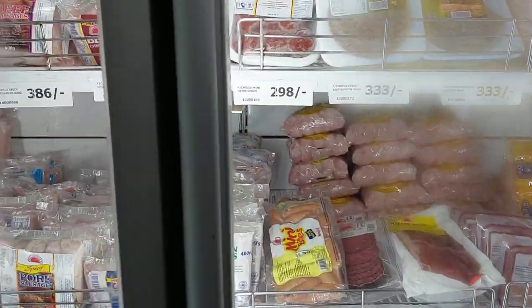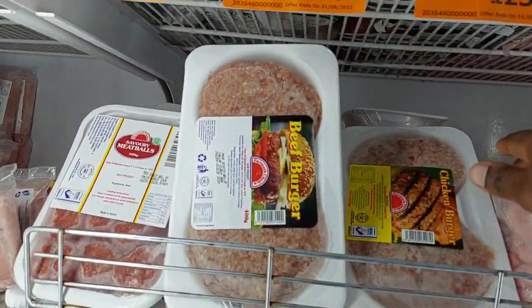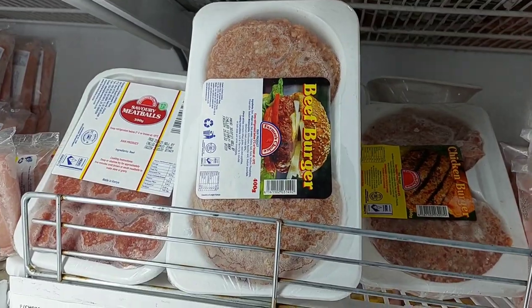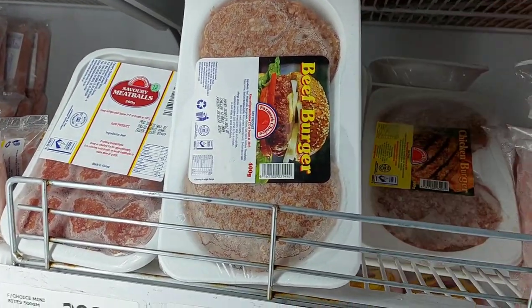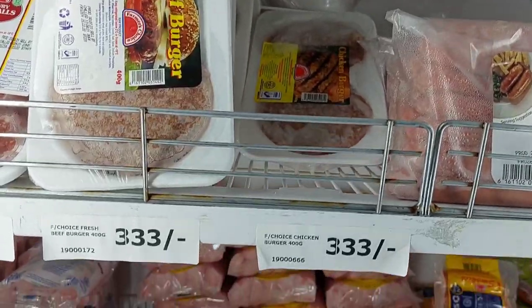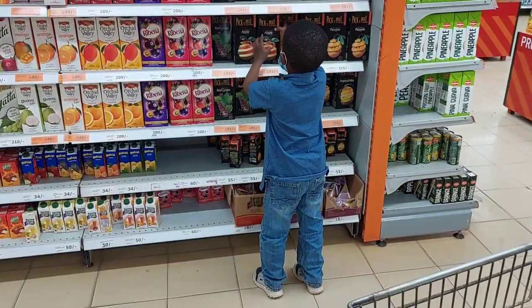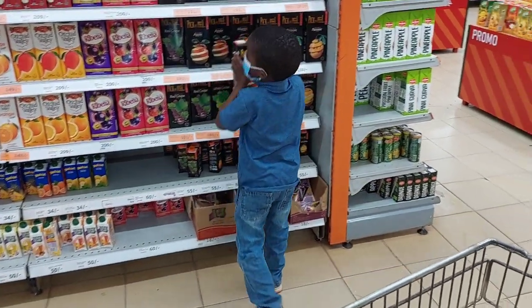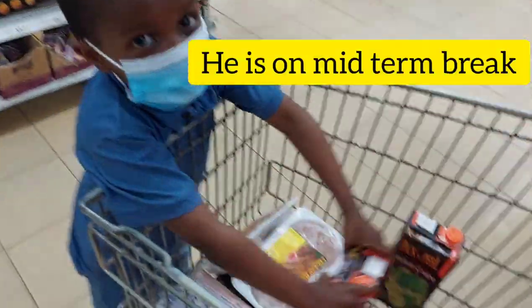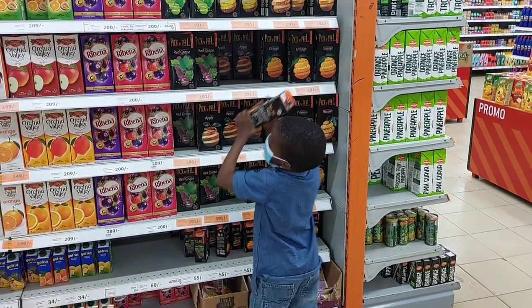Hi guys, welcome back to my channel! Thank you so much for coming back to watch another video. Today we are at the supermarket doing our monthly grocery shopping. I'm going to show you a short clip of the shopping experience here, and then once we get home I'll show you exactly what I got. Today I'm accompanied by another helper who is really excited to be here!